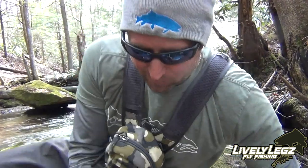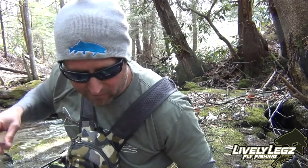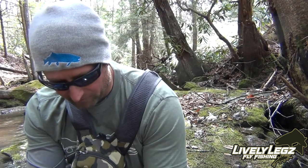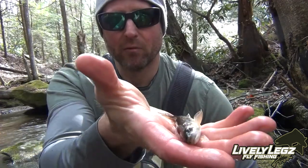I didn't mean to, but I did a little slingshot action on that one. This one is caught on the dark natural double treble — the last two were dark natural double treble, the first one was the pink pheasant tail. Another absolutely gorgeous mountain gem of a fish. Get him back in the water.